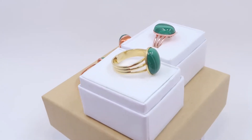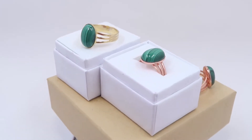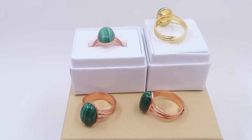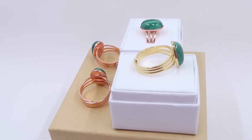The ring band is open-ended so you can gently pull it apart to place on your finger and gently squeeze it together for a perfect fit. Adjustable rings make great gifts as these come in a jewelry gift box and cover a wide range of finger sizes.